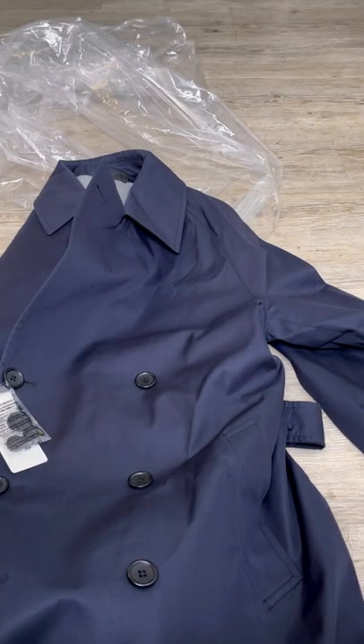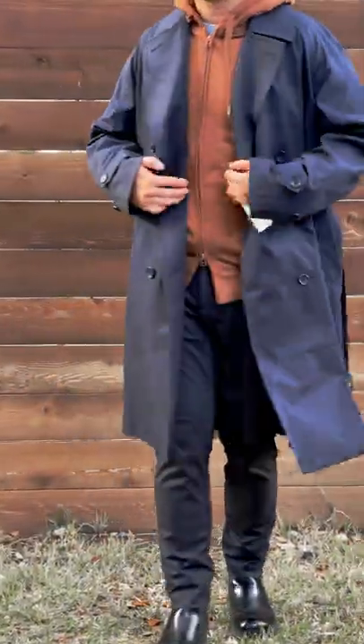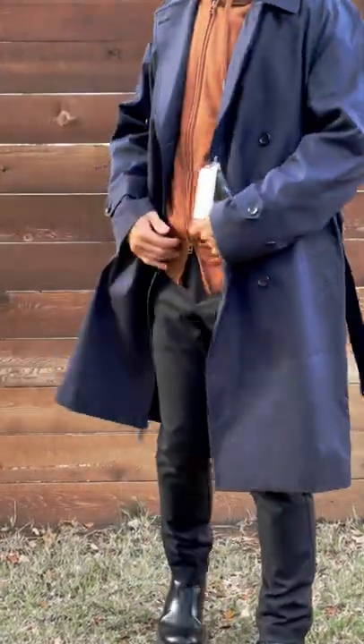I was pretty impressed with the quality from the unboxing, and it seems they use up to 80% cotton for the shell material. The fabric is water repellent, so it's going to be great for layering.